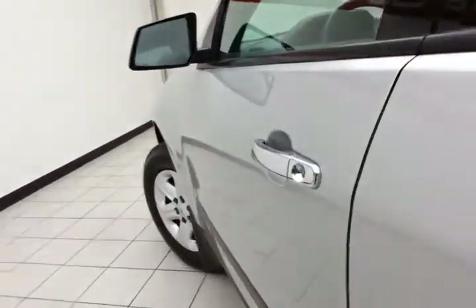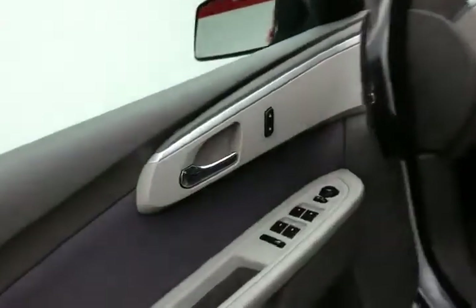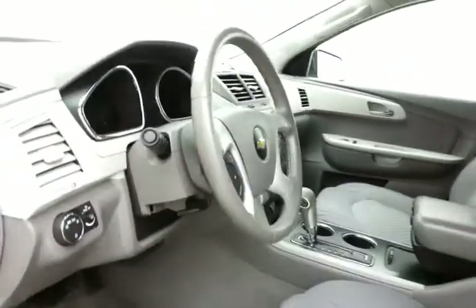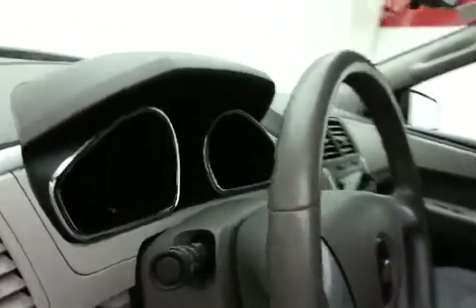This LS has keyless entry, power windows, locks, and mirrors, a manual height adjuster for the driver's seat, along with a tilt and telescopic steering wheel that puts you in that perfect driving position.